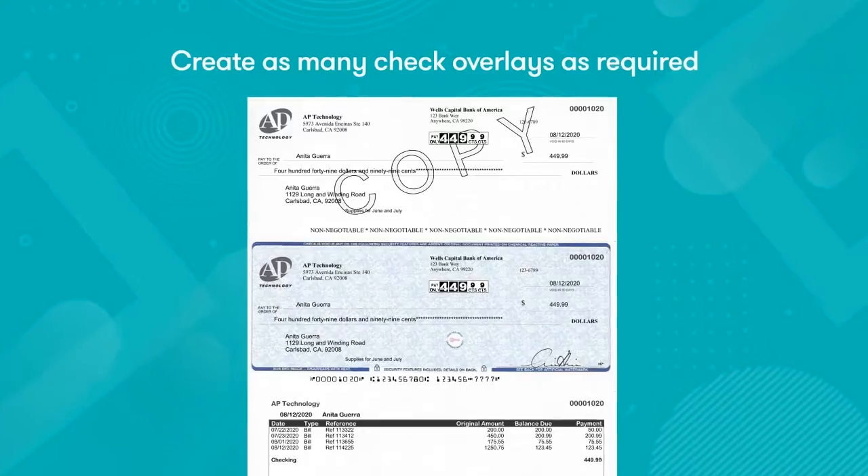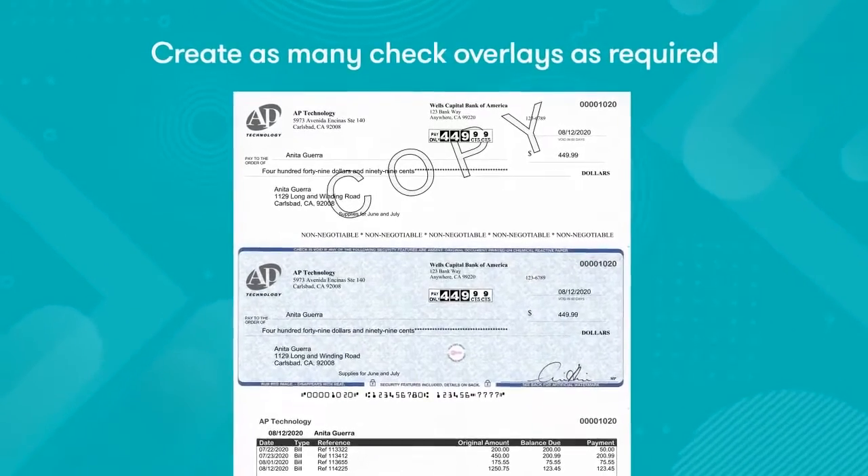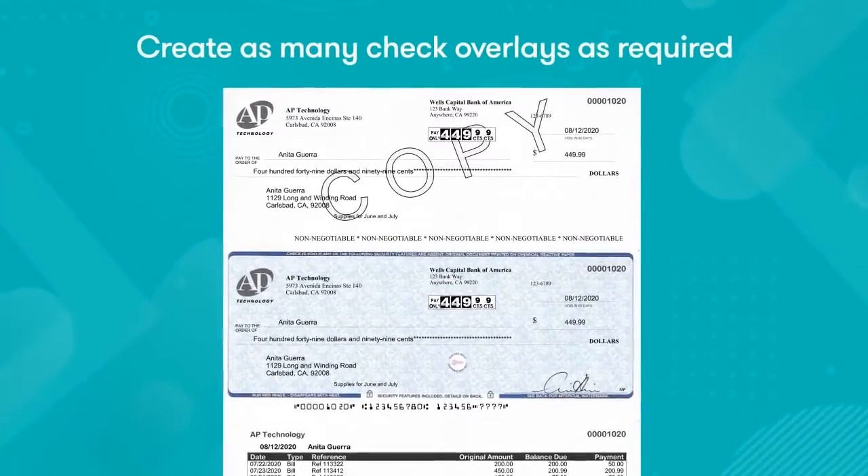Accounts payable, payroll, various operating accounts — SecureCheck makes it easy.